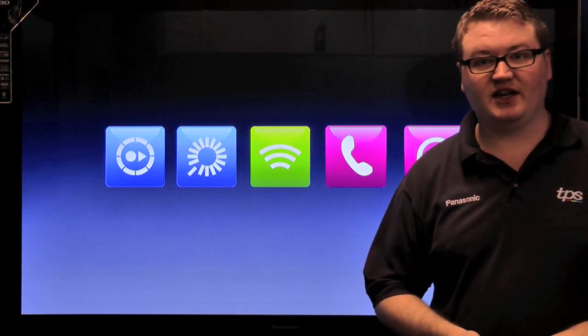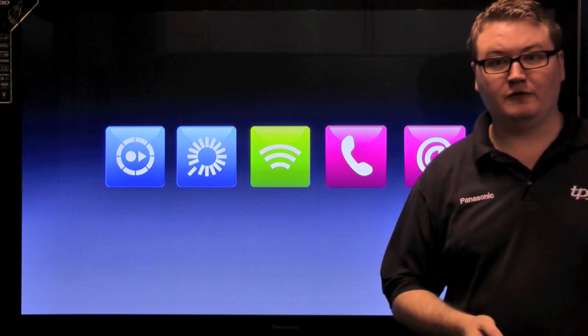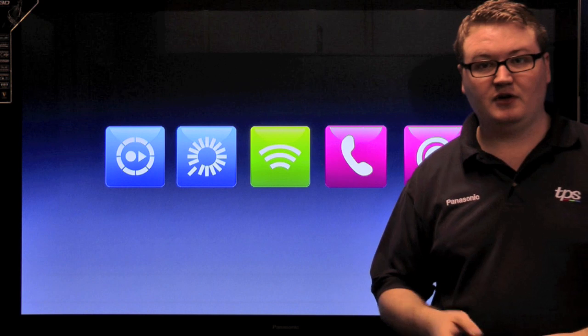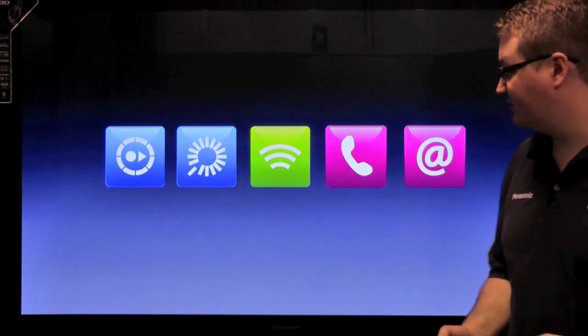Here at TPS we are your local Sky expert and we can offer you great value Sky TV packages for just £20 a month. This video is going to show you just how much you can get for £20 a month.